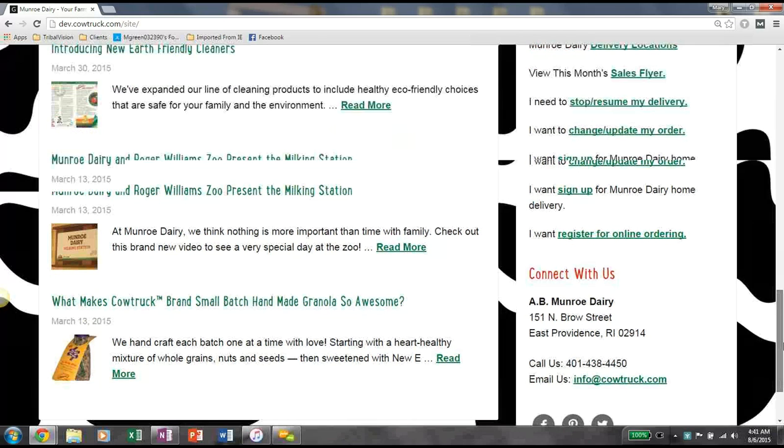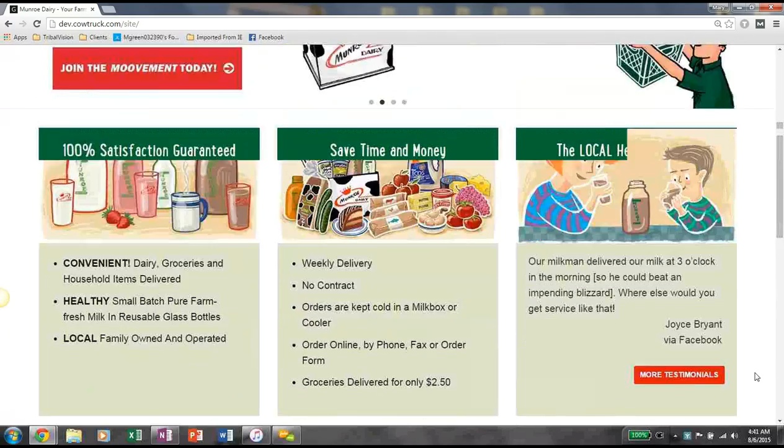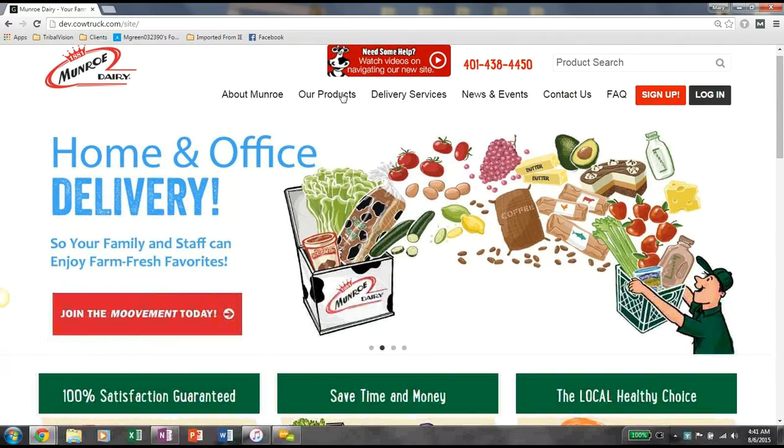At the very bottom of the page, you'll be able to see our contact information as well as links to our different social media icons. So this is just a tutorial to walk you through the homepage of the new website, and now we'll take a closer look into some of this top navigation.